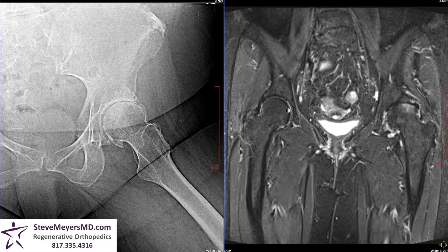Moving to the MRI, this is her normal right hip, and this is the damaged arthritic left hip. In the normal hip, you can see a nice round ball, but on the left hip joint, she has flattening at the top of the ball. This is an advanced arthritic change.